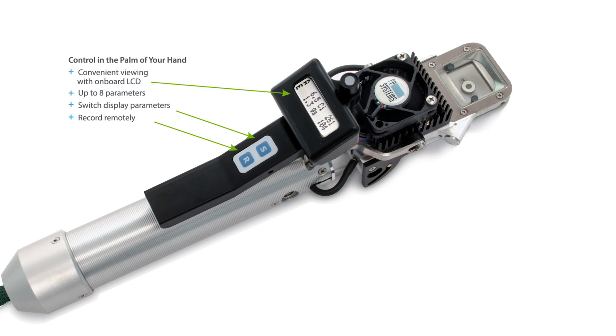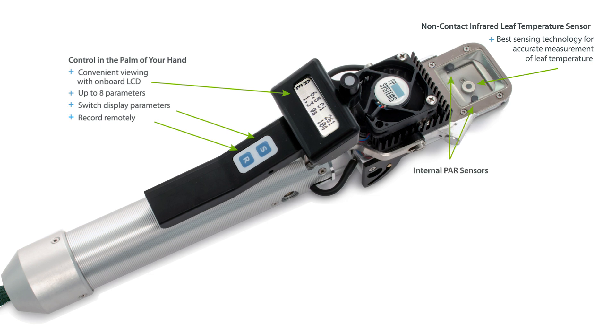With the PLC3 universal leaf cuvette, control is in the palm of your hand. Record and view up to eight parameters right on the cuvette. A technologically advanced infrared sensor provides accurate non-contact measurement of leaf temperature without risk of leaf damage. PAR sensors provide a highly reliable average of PAR inside the cuvette, and ambient PAR is measured externally.